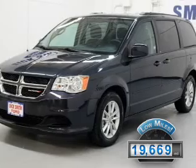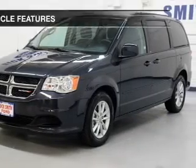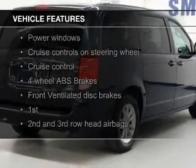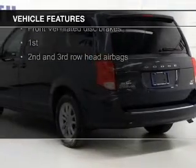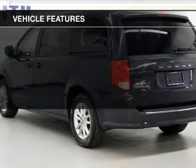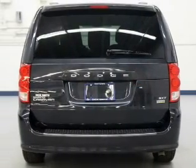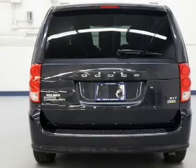With fewer than 20,000 miles, this vehicle has a long road ahead. The features include digital audio input, an auxiliary input, steering wheel controls, aluminum rims, dual temperature control, a tilt and telescopic steering wheel, a spoiler, cruise control, keyless entry, and a trip computer.